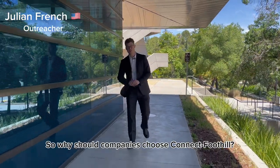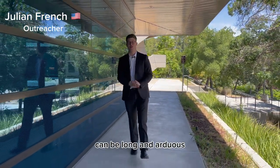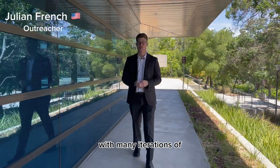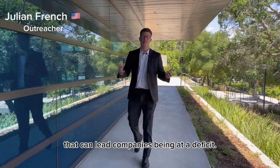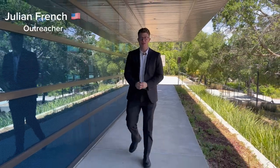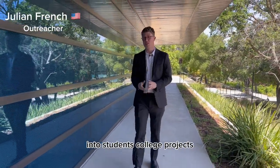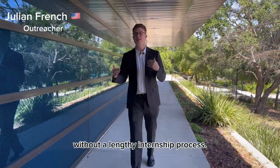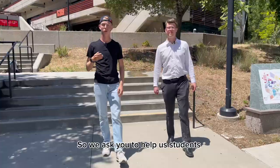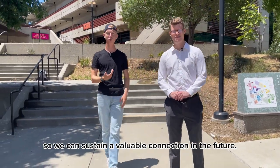So, why should companies choose ConnectFootil? Nowadays, the recruitment process can be long and arduous, with many iterations of figuring out whether or not candidates are qualified for the job, which can lead companies to being at a deficit. What we want to do with ConnectFootil is allow companies to have visibility into students' college projects, allowing them to assess viability without a lengthy internship process. So we ask you to help us connect students and businesses so we can sustain a valuable connection in the future.